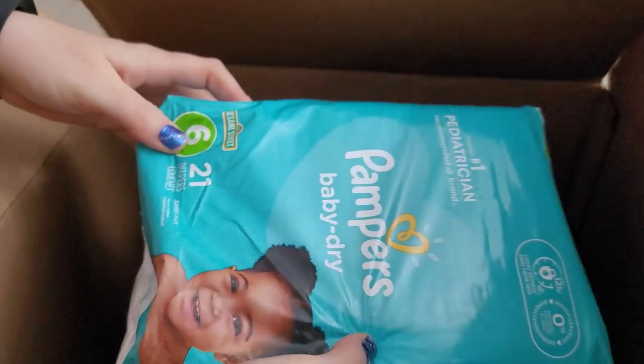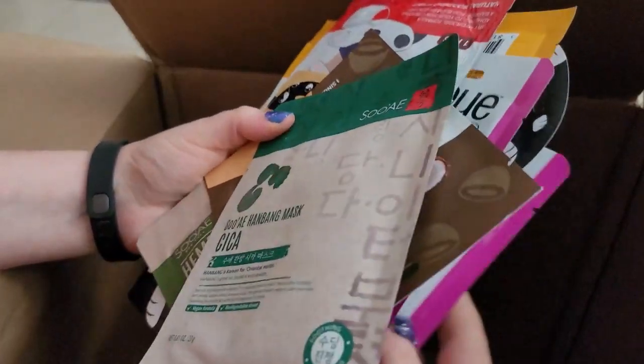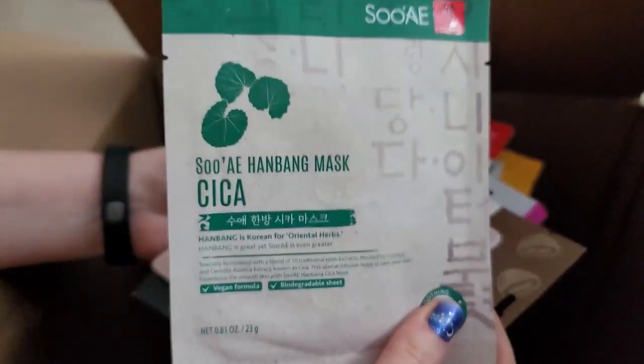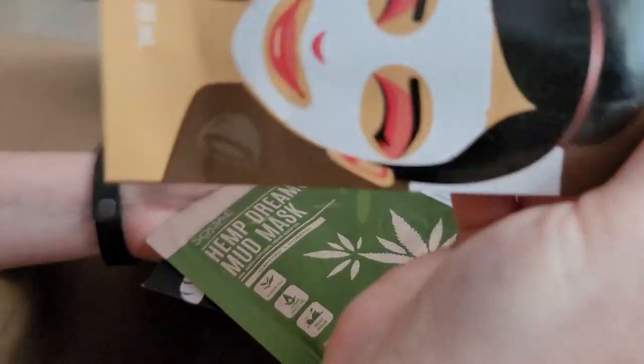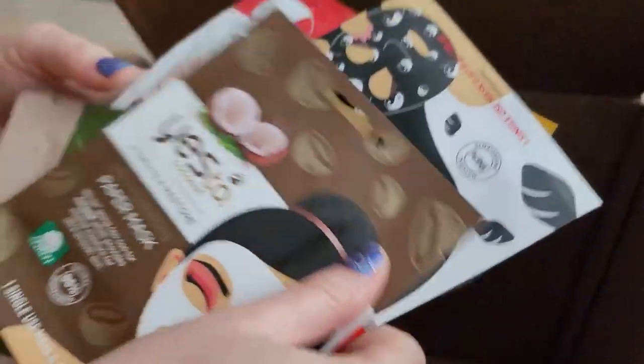Some Pampers Baby Dry diapers — not really sure how I can list those on eBay; I used to sell diapers back in the day but that's one of the reasons I stopped. Then we have all of these face masks — I highly recommend this mask, I did one yesterday and it's amazing. Tons of different masks; I like to lot these up by kind and they go better that way.